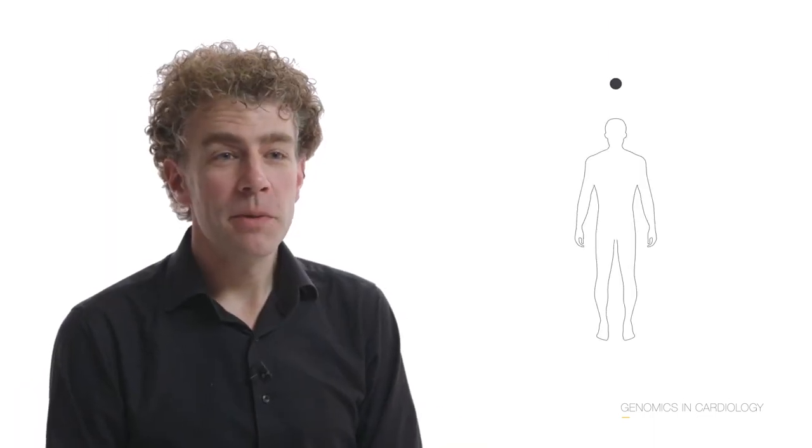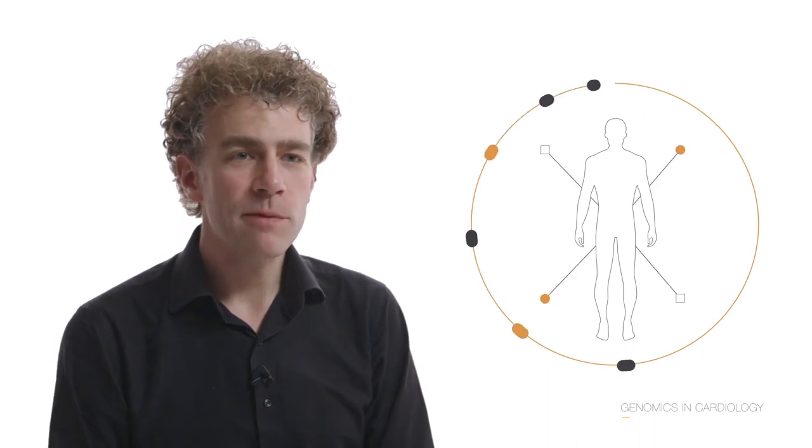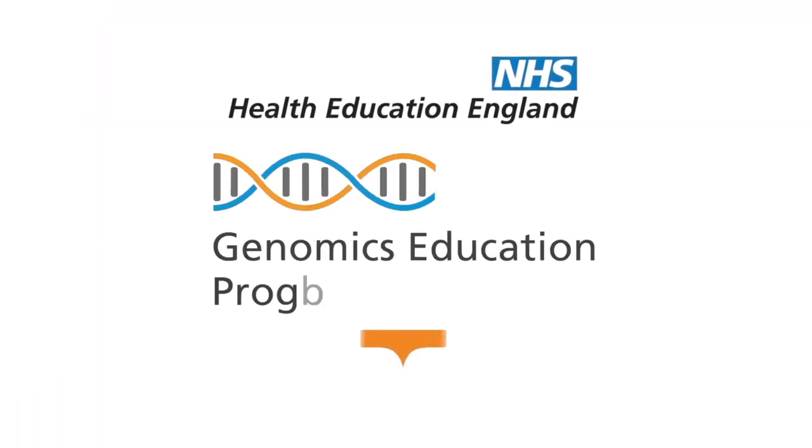New genome technologies are also offering the promise of new therapies through gene repair or replacement. Advances in genetics and genomics have an opportunity to benefit a large number of patients with both inherited conditions and with common cardiovascular diseases. Some of the benefits for the patient in front of us might not be realised for another few years, but the benefits for their family really are immediate and very substantial. Genetics is no longer just an ivory tower academic interest but it really has application for our patients.